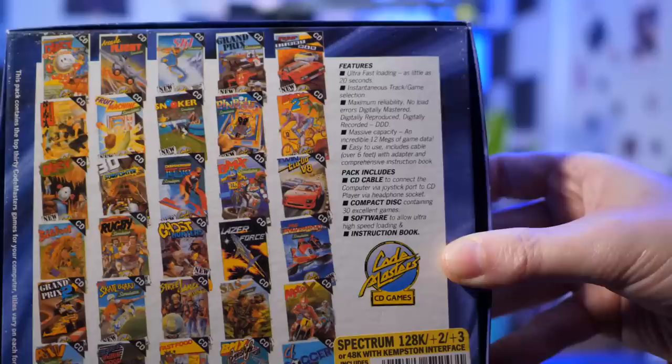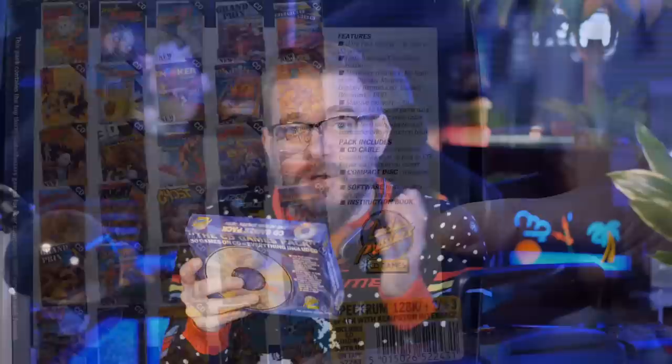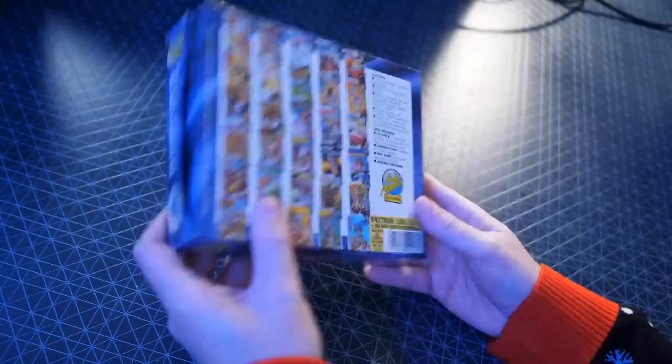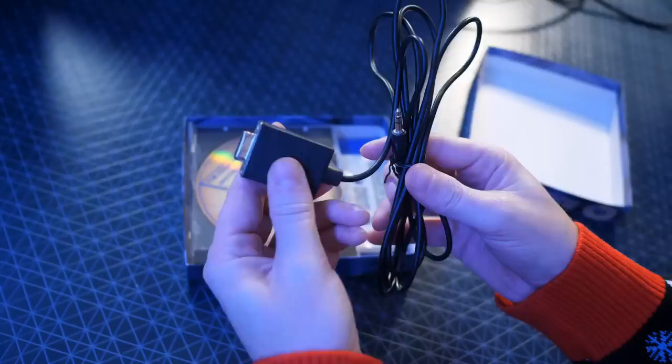Surely this would be on the Christmas lists of every 8-bit owner in the land. Ultra fast loading — as little as 20 seconds — instantaneous track game selection, maximum reliability, no load errors, digitally mastered, digitally reproduced and digitally recorded, massive 12 megs capacity, easy to use, includes cable over 6 feet, with adapter and comprehensive instruction book. Codemasters did promise an Amstrad CPC version — it was even advertised — but it never made it to production, and we'll come back to why in a bit.